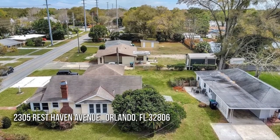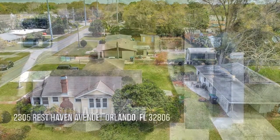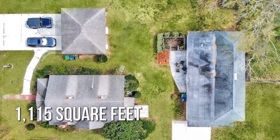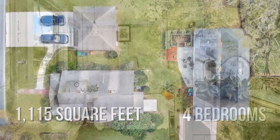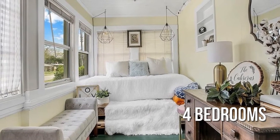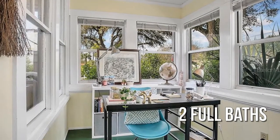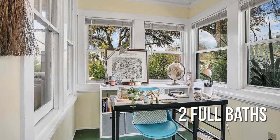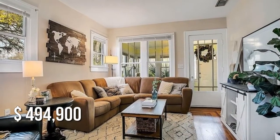Looking for that one-of-a-kind property? This cozy property offers over 1,100 square feet of living space, featuring four bedrooms with two full bathrooms. This property is currently listed for under $500,000.